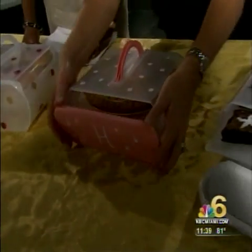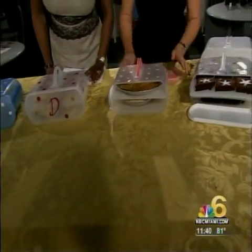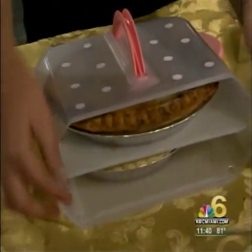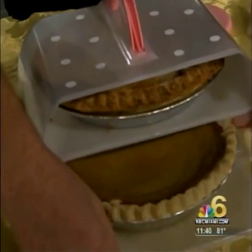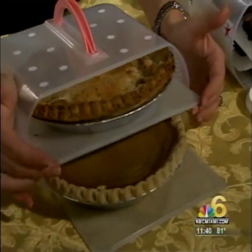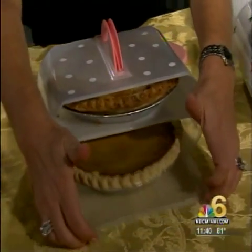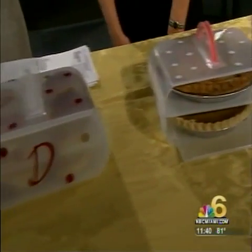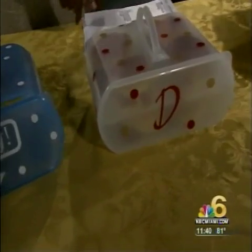This is really impressive — here we have two pies in one container and it looks so compact. Two pies, that's amazing. So you can go get pies made by somebody else, put them in this beautiful container, and everyone thinks you made them yourself.